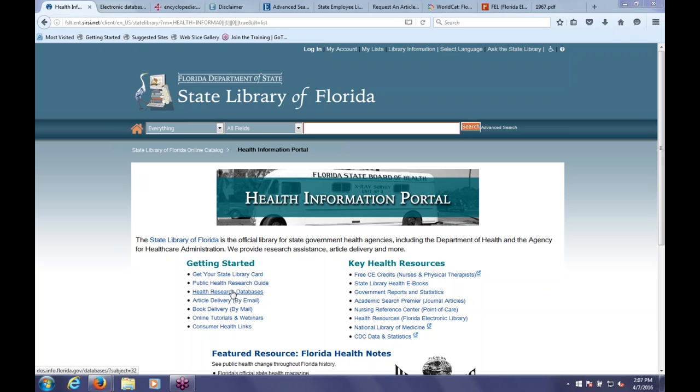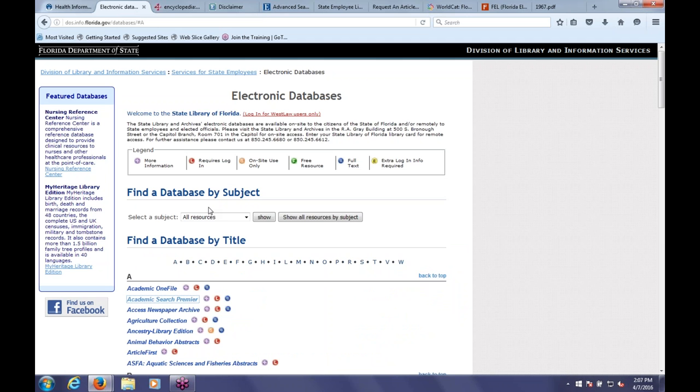You would click on Health Research Databases to get there. This is our electronic databases page, which has everything from public health to public policy. If you're outside of the State Library, which most of you are, you can log in at the top—you'll see a screen where you enter your library card number, and that will let the database know you have the rights and privileges to use the resources we have just for you.